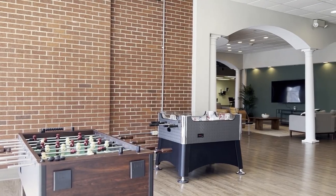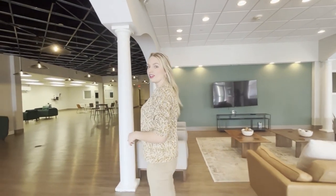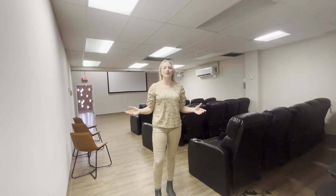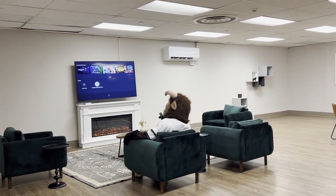Boomer's is our latest renovation here at Bethany College and there's so much here to offer. We have TVs, so many couches, even a ping pong table back here, and even a working movie theater. Oh look, it's Boomer in his natural habitat!